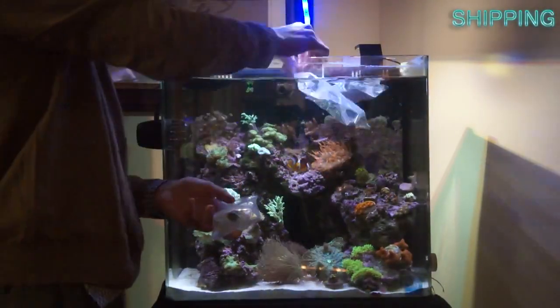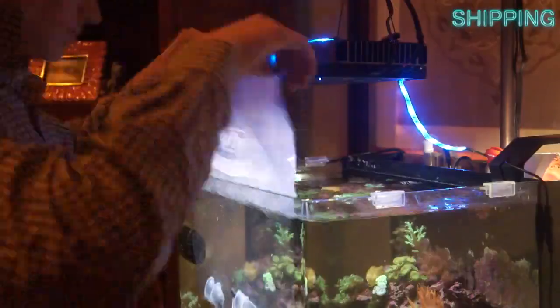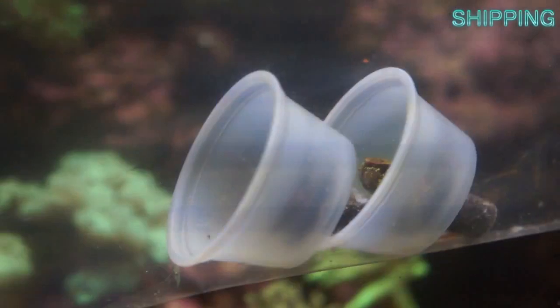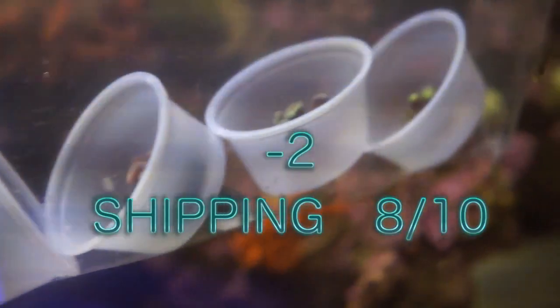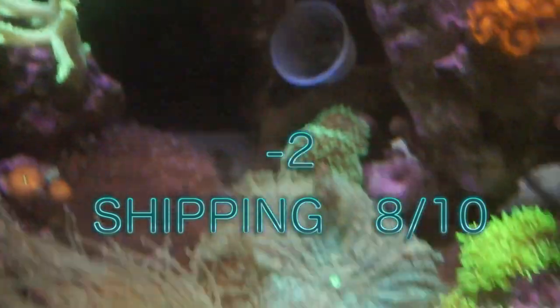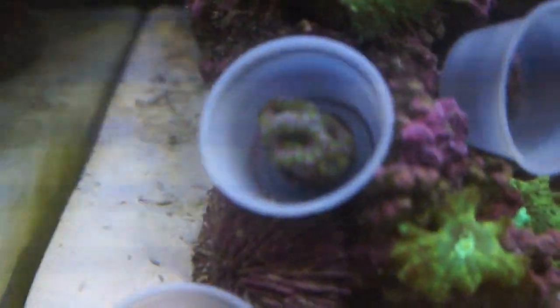Everything was perfect except the water was slightly warm, which caused some of my zoanthids to stay closed for an extra couple weeks. The water should be at normal room temperature, and for that I'm going to have to dock a couple of points. The reason the corals came in slightly warm was because they placed two heat packs instead of the usual one, due to the extreme cold weather across the US at that time. So in hindsight, the two heat packs really was the best call. They didn't really do anything wrong — it was just a little bit of bad luck. This is how it looked after I put all the frags into my tank.